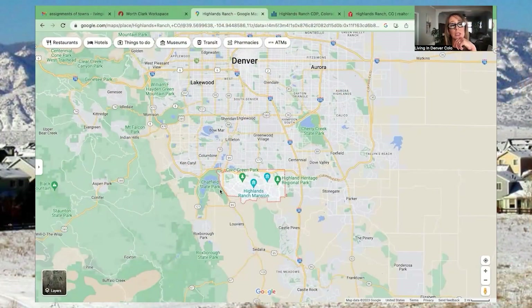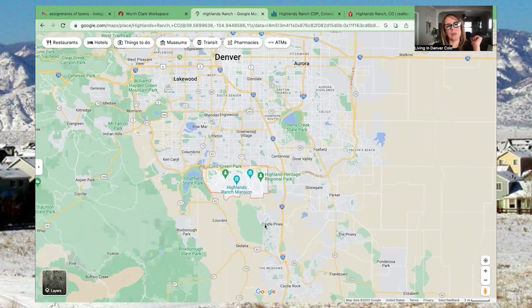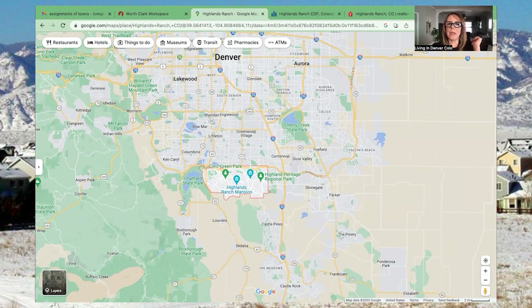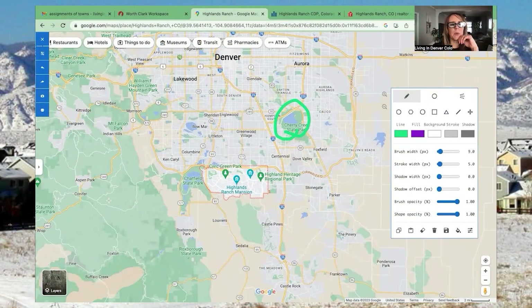Further south is Roxborough State Park — a beautiful park with lots of hiking trails. Right here is Chatfield, which basically butts up to Highlands Ranch, and there's a lake with boating, paddleboarding, hiking, and biking trails — pretty much in your backyard. There's also Daniels Park, another great outdoor area. You're also close to Cherry Creek Reservoir, really simple to get to — just jump on I-25. Great location overall: you can zip away to the mountains or take advantage of everything Denver has to offer.